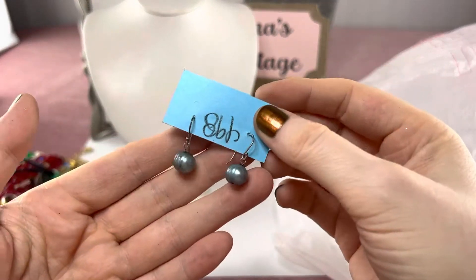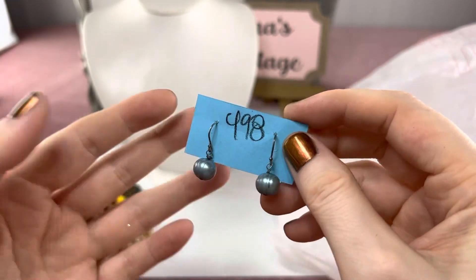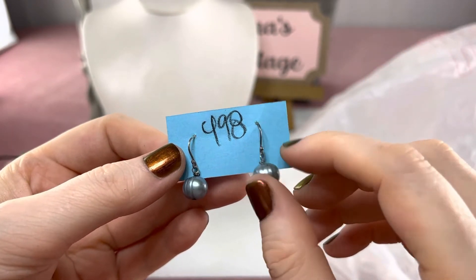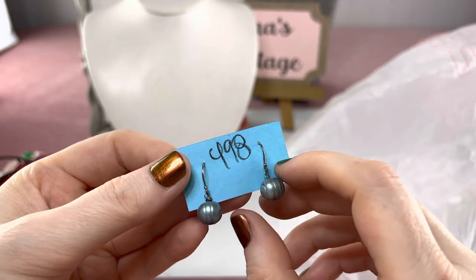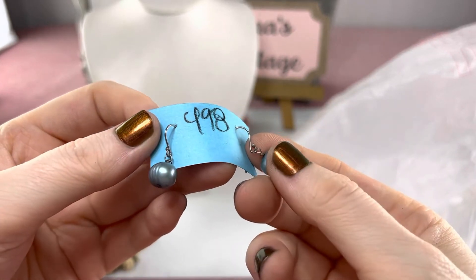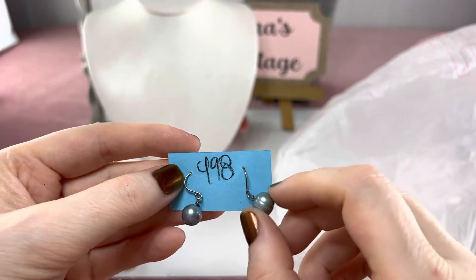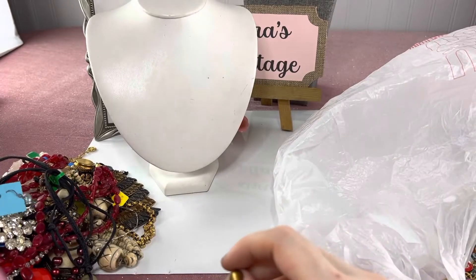This was in the costume case but I always look for materials that may have sterling hooks — things like pearls, things like amethyst or other stones — and the hooks looked more sterling than stainless steel. So I bought these for $4.98 and I do believe they're sterling. I'll test them and put in the description whether they are or not.